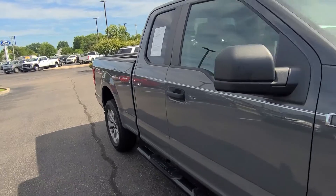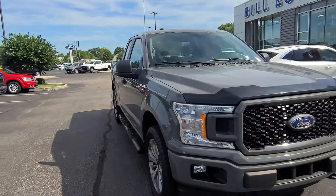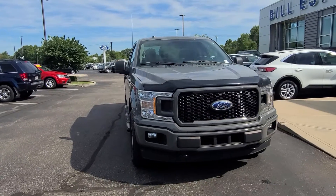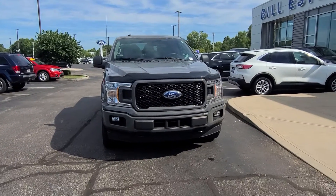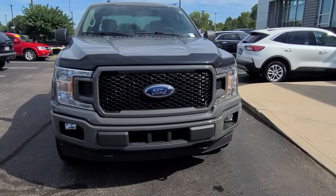Very nice truck. If you have any questions on this truck or any other vehicle, feel free to give me a call. Again, my name is Steve McCauley, Balestas Ford, 317-384-4999. Thanks a lot and have a great day.